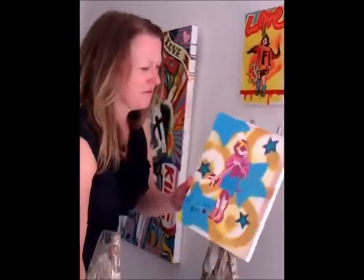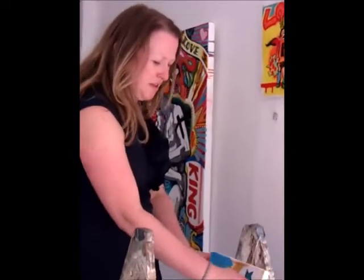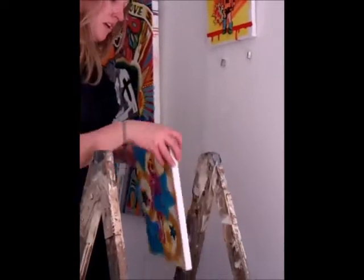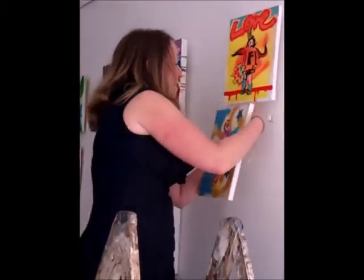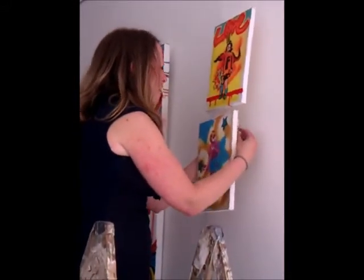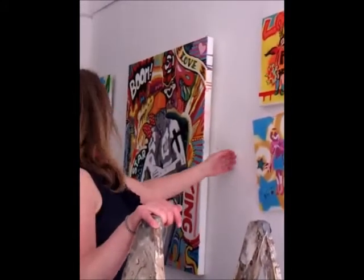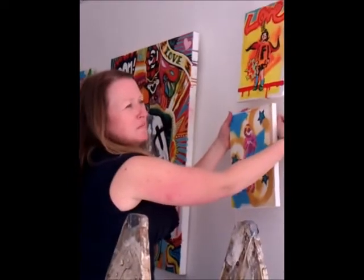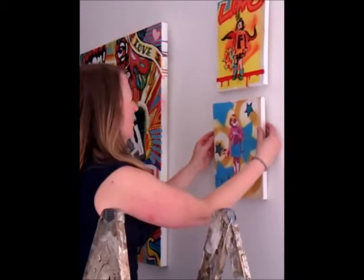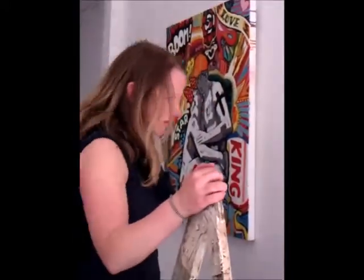I've sold quite a few of these at some exhibitions I've been doing in London, so I'm hoping they sell quite well here because they're small. I think people quite like having something this size and they're not particularly expensive. I do try to make my art quite affordable — I don't think it's expensive. I think I've probably spent more on some nice jewellery.